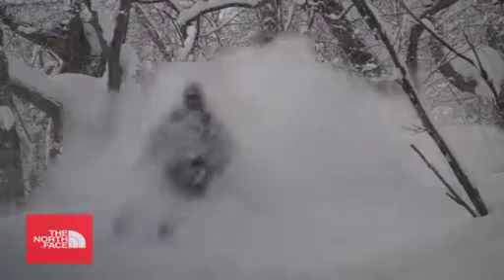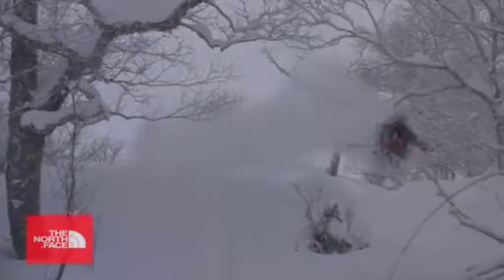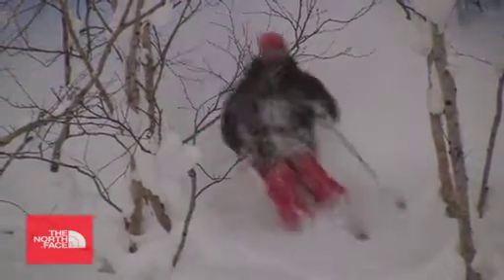Well, as you know, in the Niseko area we get a ridiculously large amount of powder snow. It can be waist deep to knee deep at times, so I think it's really important to have a wider ski to give you that extra float in the deep snow. It makes you a lot more agile — you can push yourself a lot harder and have more fun in the powder snow.